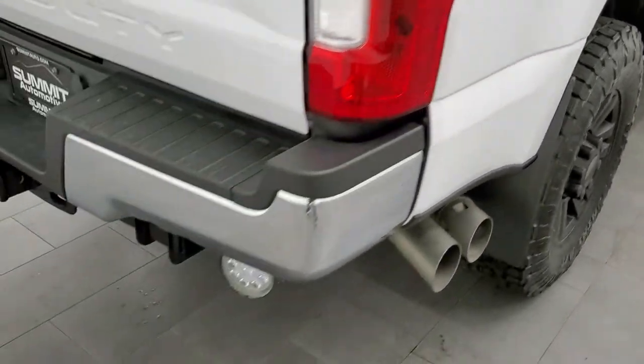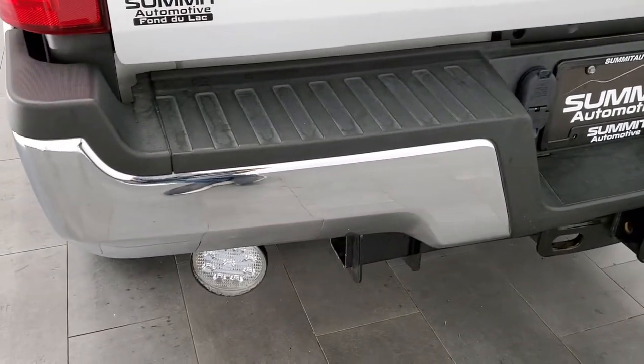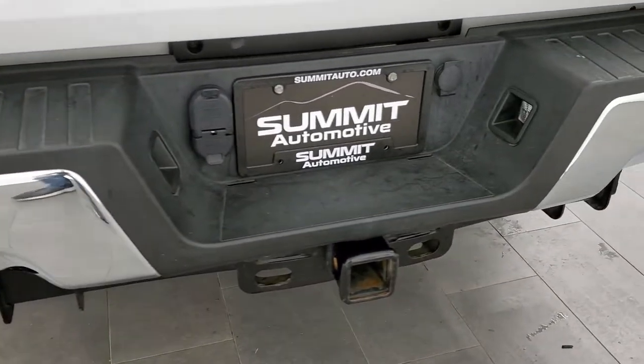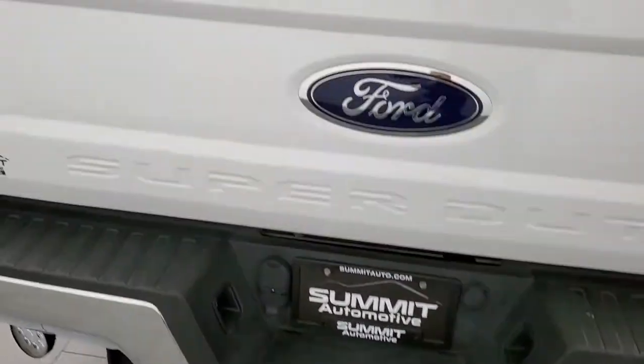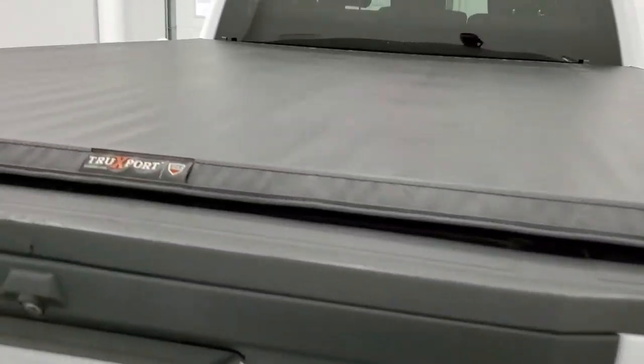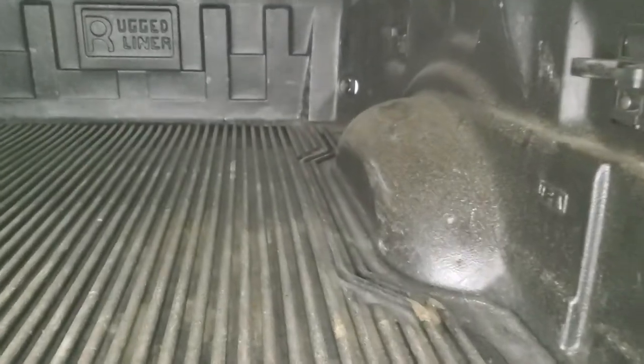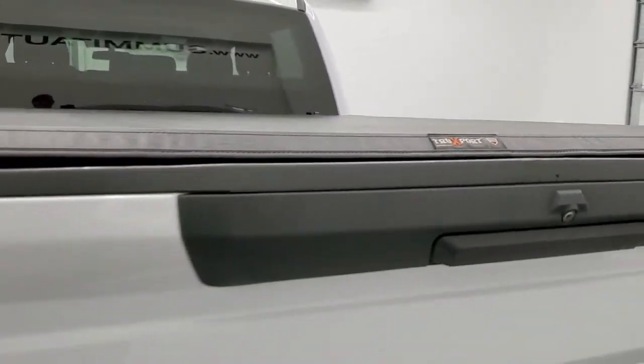The 4x4 sticker looks good. Coming around to the back, the rear bumper is in great shape and does have some rear floodlights. Full towing package which includes receiver hitch, 4-pin and 7-pin wiring. The tailgate is in excellent condition as well, and you do get a Trucksport by Truxedo soft roll-up tonneau cover — really nice shape, no rips or tears. It does come with a drop-in bed liner and some nice tie-down hooks.